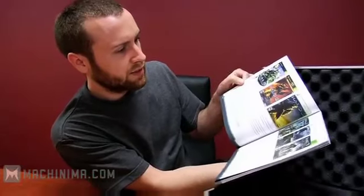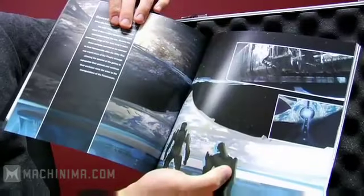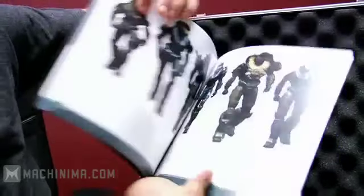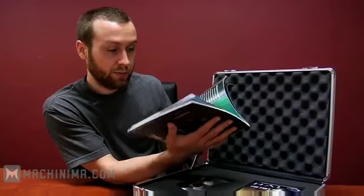Oh wow, that's cool — all the Halo games up to now. Very nice. This booklet is a bunch of art and story. It's very pretty. I love Halo. Anyway, moving on.